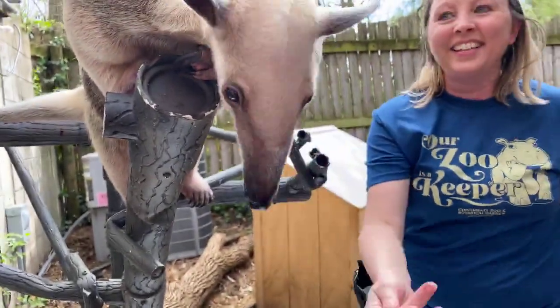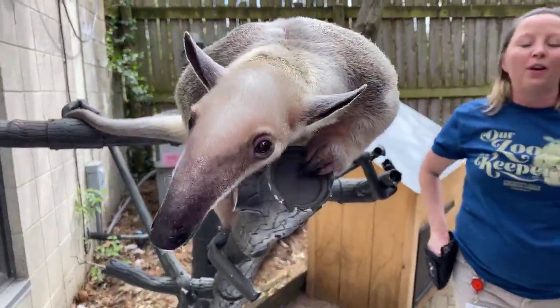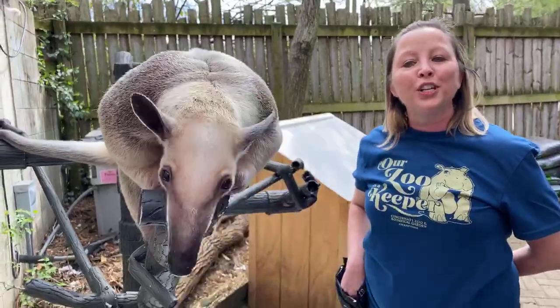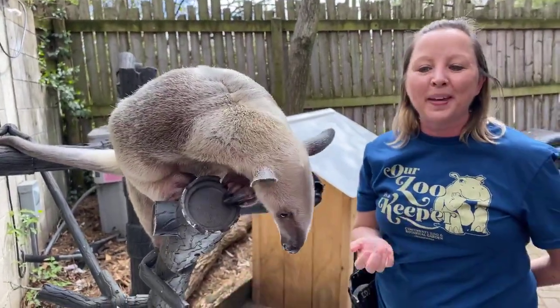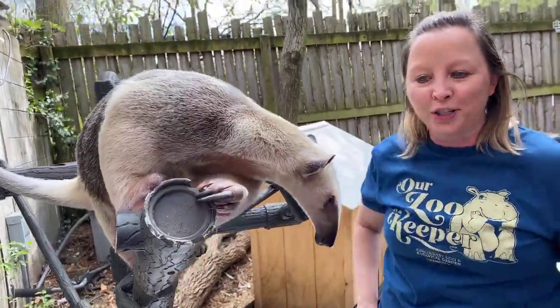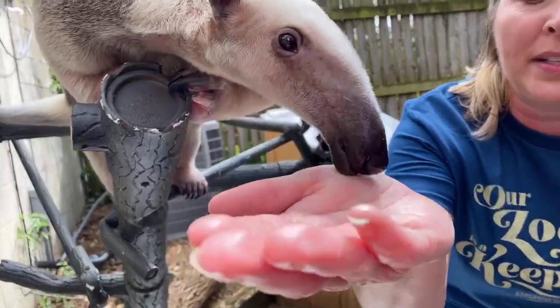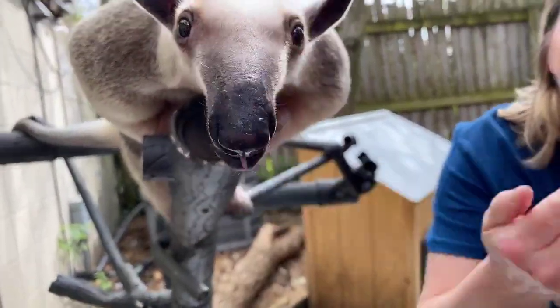We have a question: why is her nose so long? She goes into termite mounds, so she uses that long nose to stick it into the holes. Their mouth only opens about the size of a pencil hole, so she has to stick her entire nose down there to be able to reach the ants and termites.